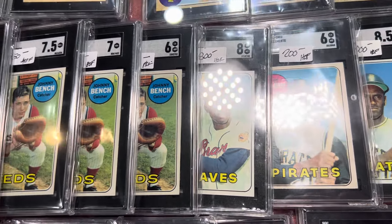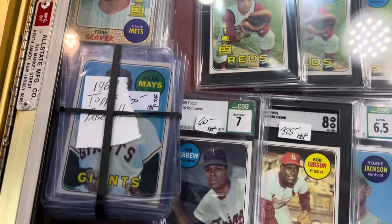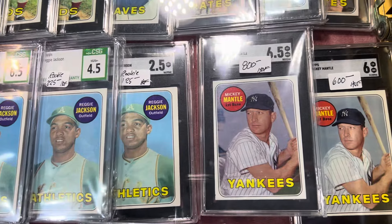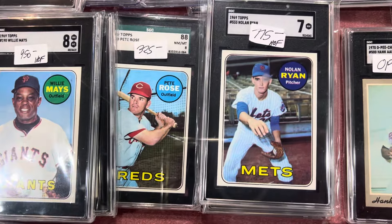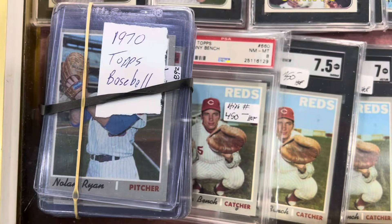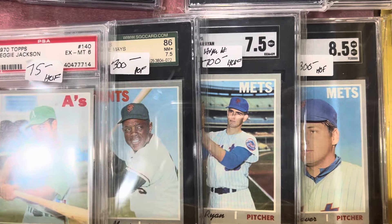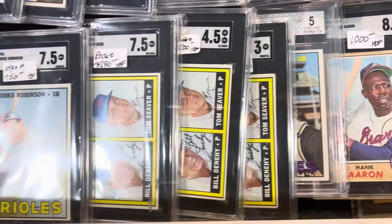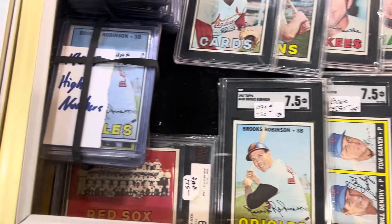He's got duplicates and triplicates of all of these cards. So if you need anything, let him know — contact him, he's a great guy. Look at the Reggie rookies, the Mantles. That's a nice Ryan right there, second year. Another Nolan Ryan from 70. Lots of beautiful Nolan Ryan right there — 7.5. Check out these Tom Seavers. And that Brooks Robinson is a beauty, 7.5. You don't see that very often.